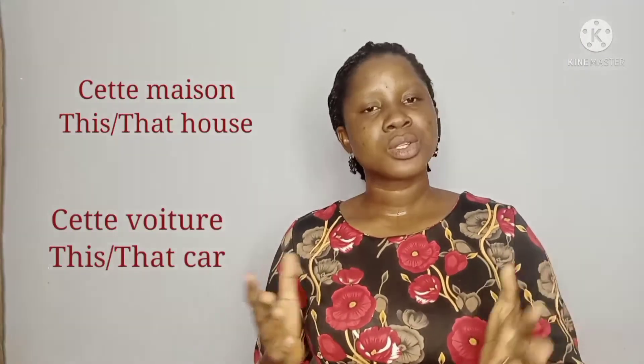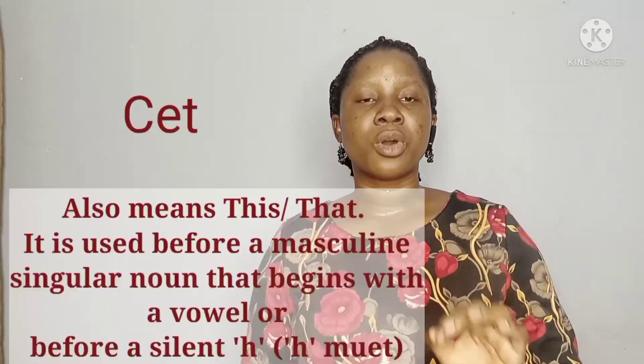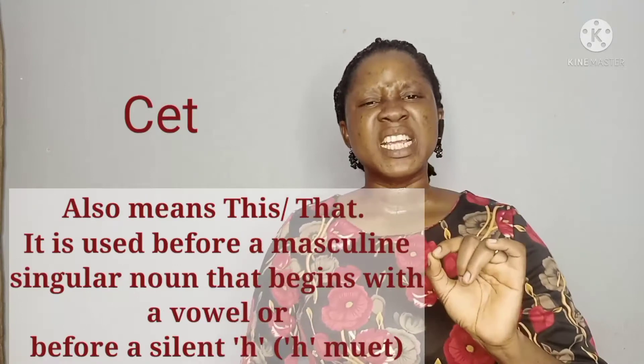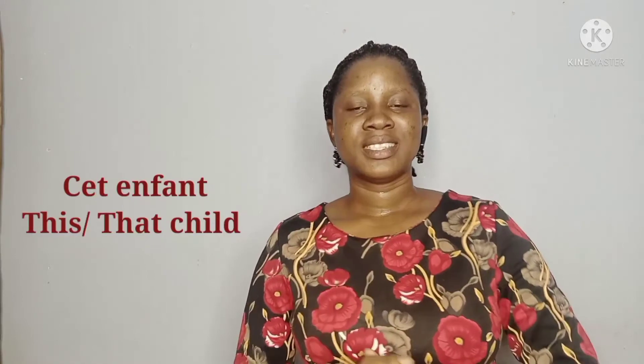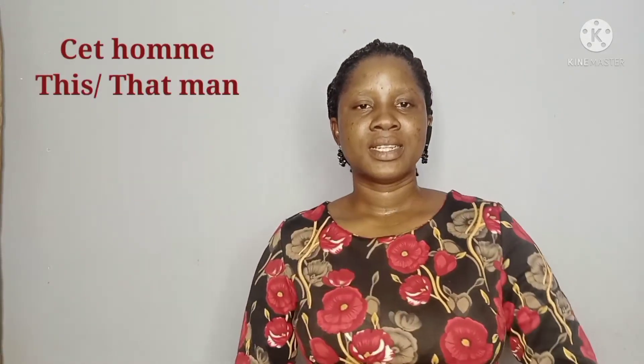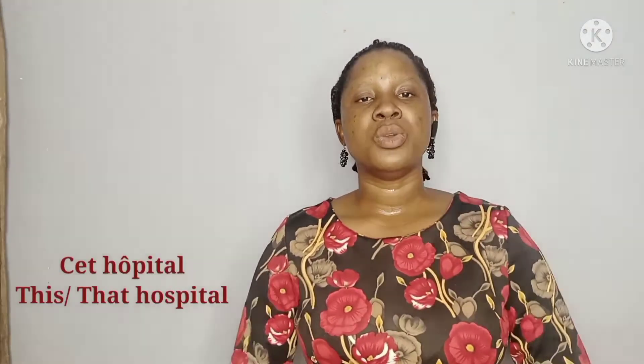The third form is "cet". This is the demonstrative adjective used before singular masculine nouns that begin with a vowel, or a noun that begins with a silent H. Examples include: cet ami, cet enfant, cet homme, cet hôtel, cet hôpital, and so on.